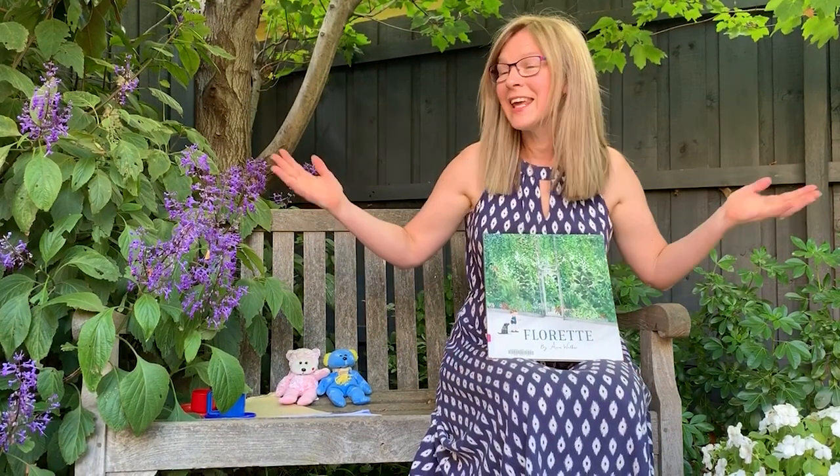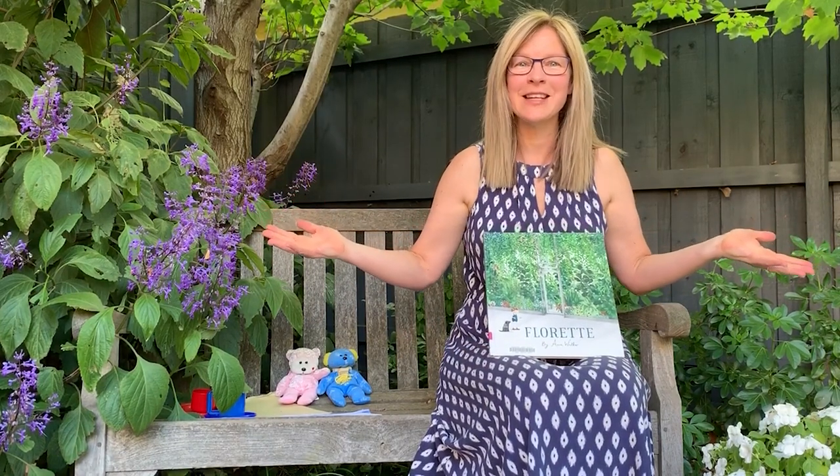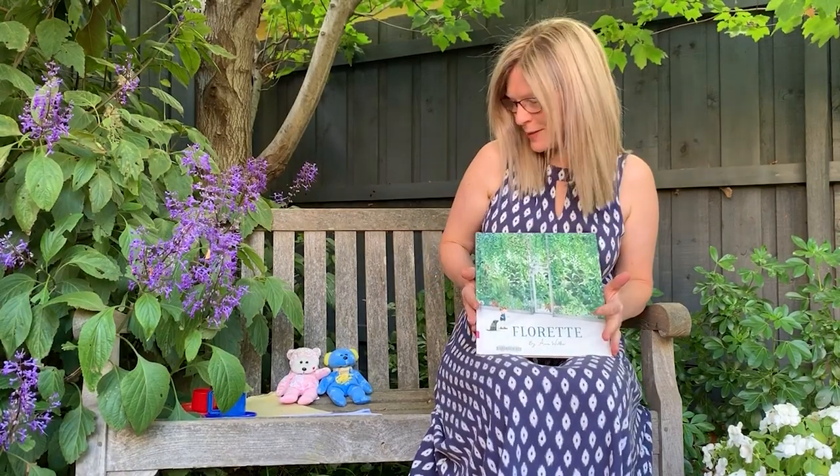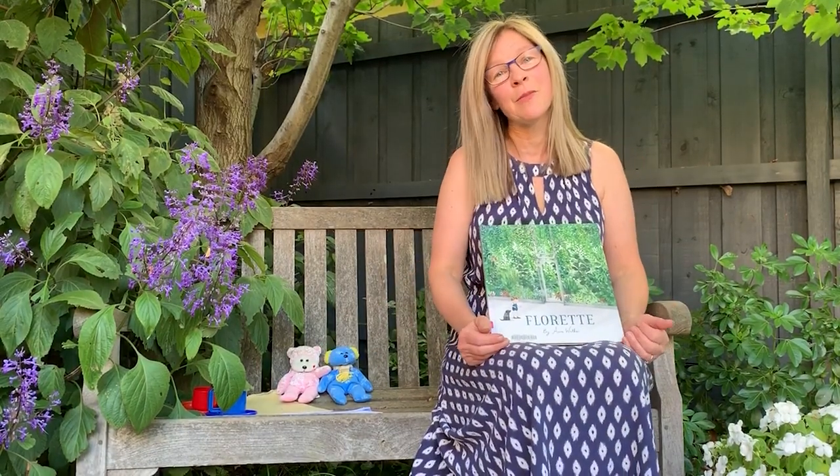Welcome to Storytime in the Garden. What a great day it is to read some books. My name is Claire and I work for Boroondara Library Service. Today we're going to read some books and think about some activities we might like to do while we're a little more stuck at home than usual.